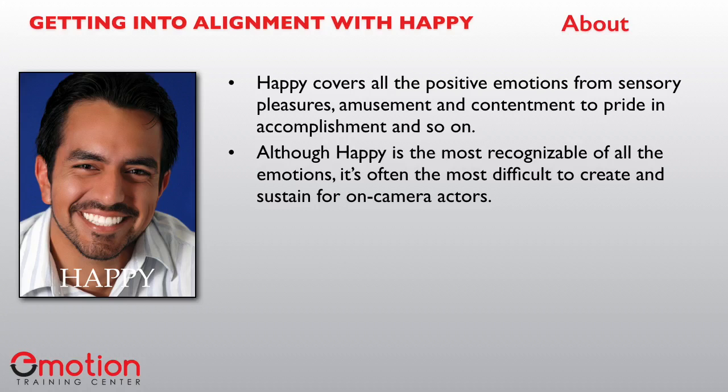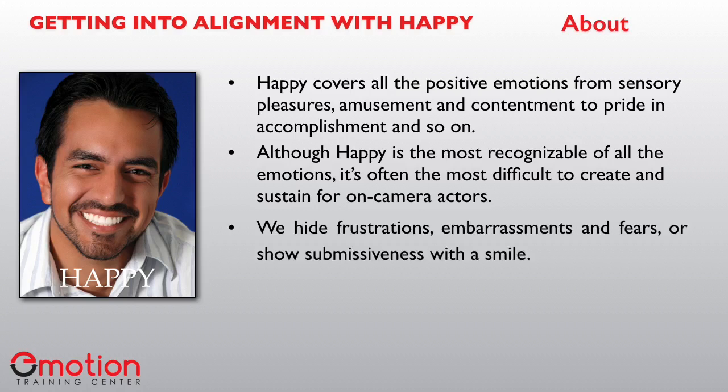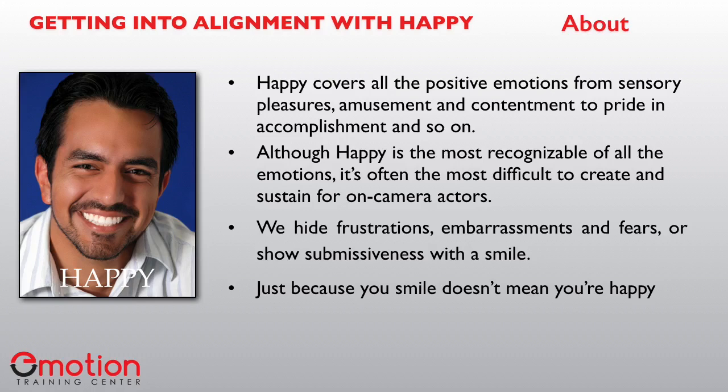What I often notice is when an actor is given the direction to be happy, he or she immediately produces a big smile, which seems like a no-brainer, right? Not so fast. Although happy is recognized by a smile, we smile for many reasons — a lot of which are not really due to happiness. For example, we break the ice with a polite smile, we hide frustrations, embarrassments, and fears, or show submissiveness with a smile. Often we smile because it's just easier than saying "I don't care." A smile does not always result from being happy, nor does it mean that big grin will have any impact on the viewer. To get the proper intensity to sustain this emotion, you will need to know exactly why you're happy.